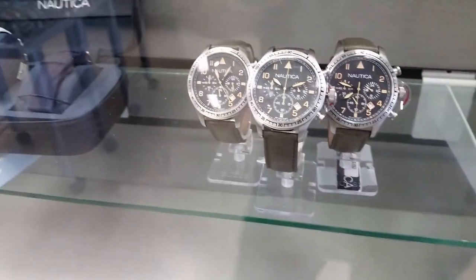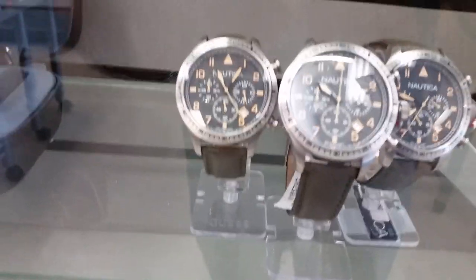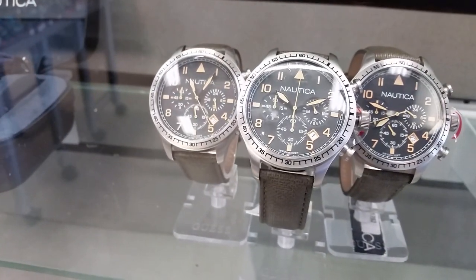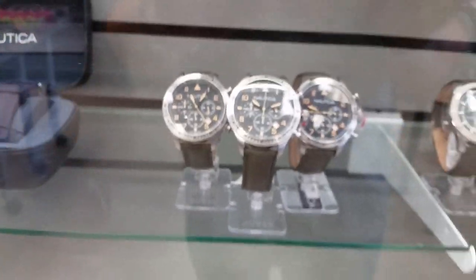Check out this Nautica — I really like this watch. It's a pilot watch chronograph with that almost antique lume on it. Great looking watch.